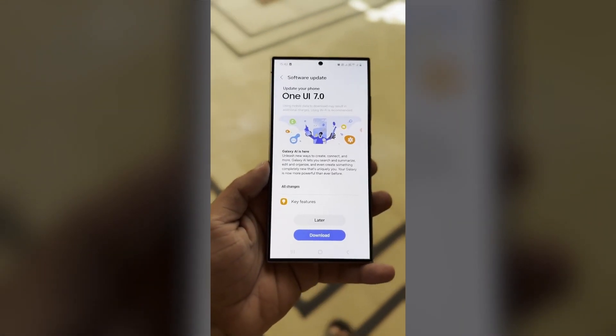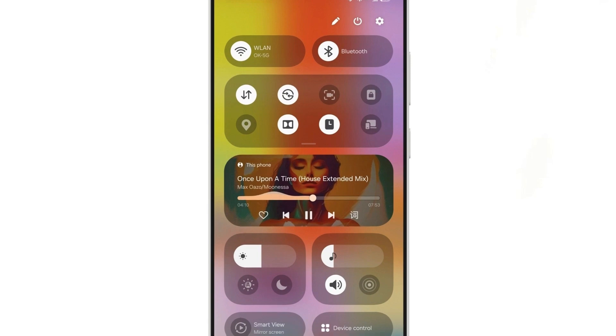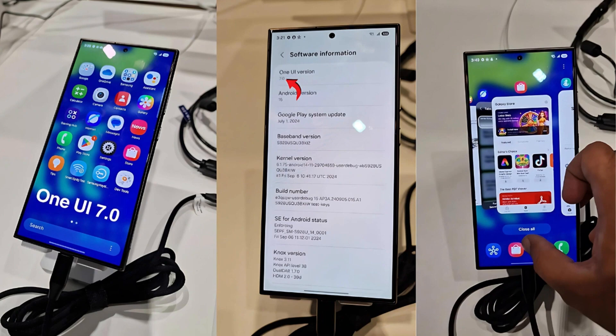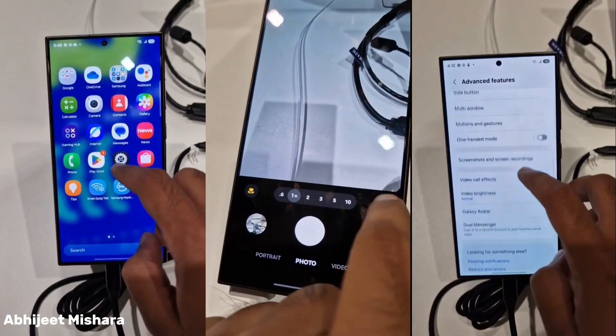The One UI 7.0 beta is already two months behind schedule, but for good reason. This version is set to deliver a significant overhaul — the biggest since One UI 1.0. Public feedback will be essential, as even minor updates benefit from user input, making it critical that Samsung allows regular users to test the upcoming version.